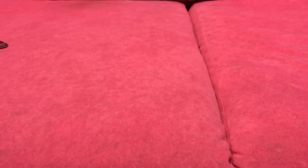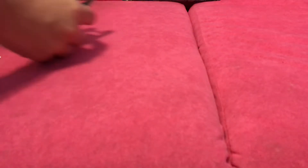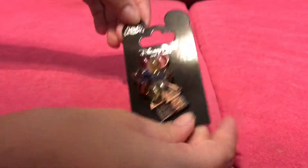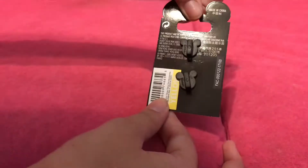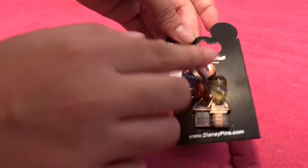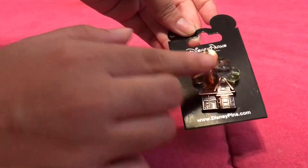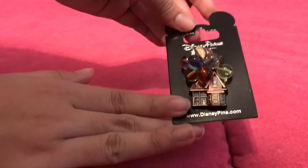Hey, it's Ashley here today and I want to show you all the pins I bought at Disney World this past trip. So let's start out with this Up Pin. I've been wanting to get the Up Pin forever and finally grabbed it. It has two pin backs and it has these little balloons that are like little glass marbles, and then the Up House in bronze.